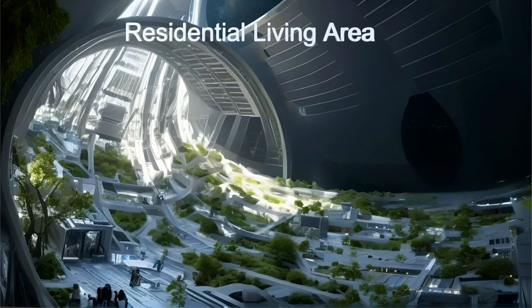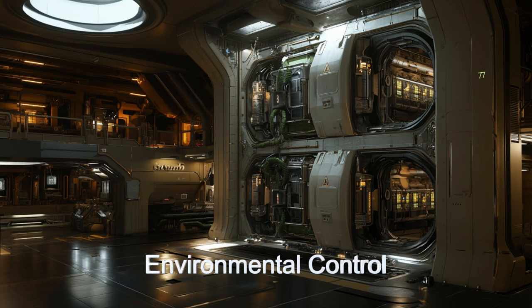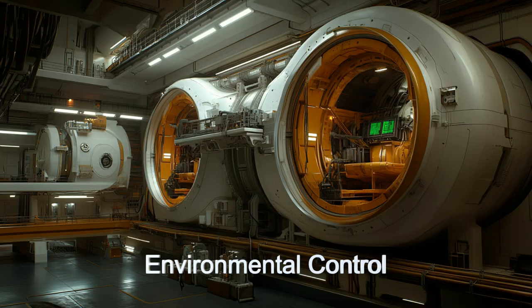Stellar Arcadia's sustainability is remarkable, with solar cells providing eco-friendly power, advanced water recycling, and air purification systems maintaining a healthy atmosphere.